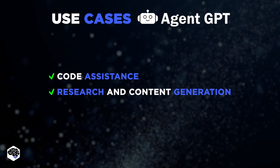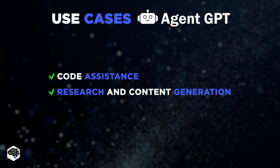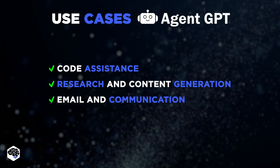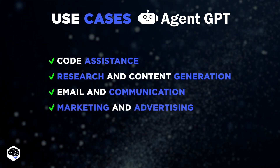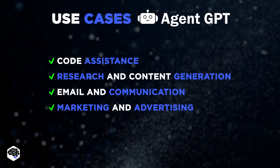Research and content generation: crafting blog posts, writing articles, compiling study guides and summaries. Email and communication: automating email writing, drafting messages, and other communication forms. Marketing and advertising: generating marketing ideas, creating ad copy, and assisting with SEO strategies.